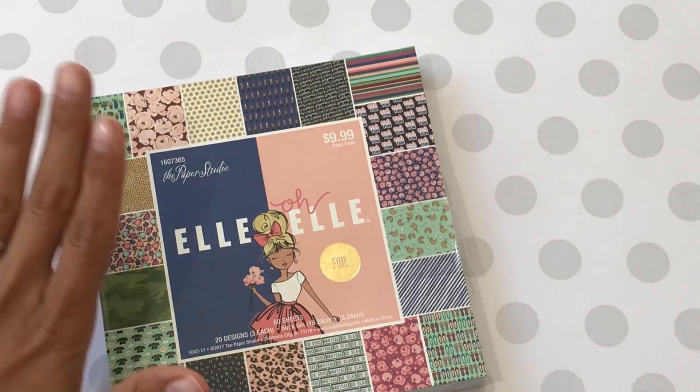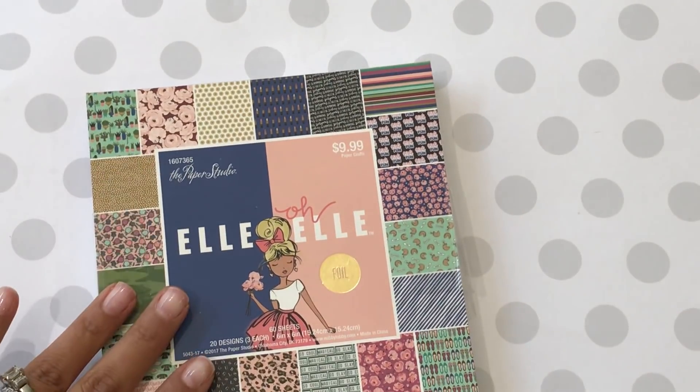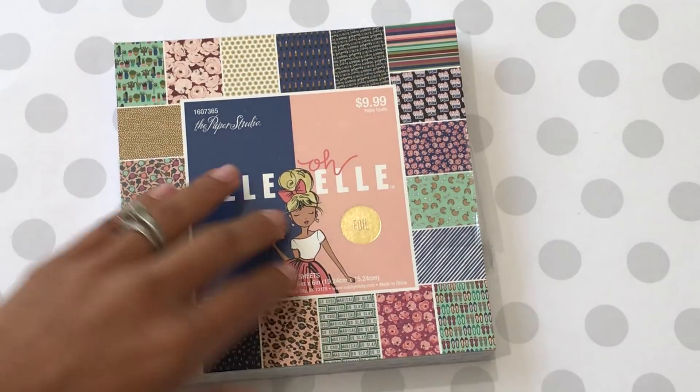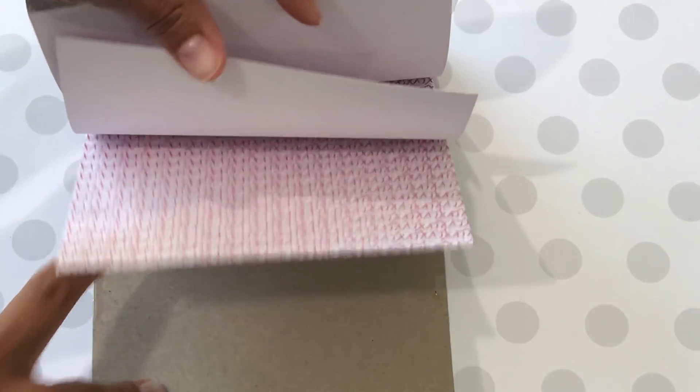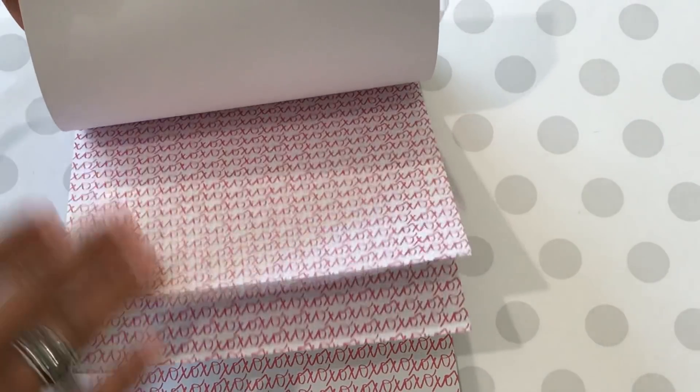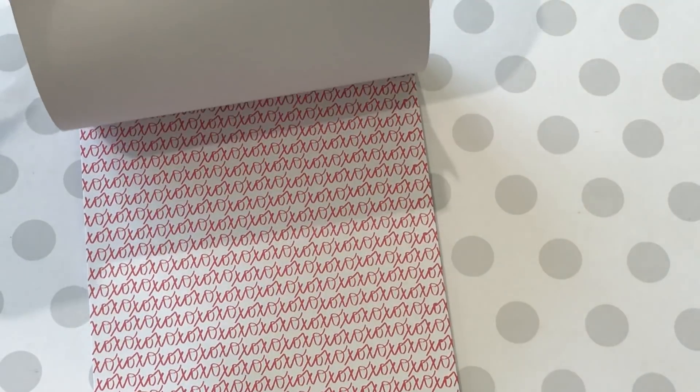First things first, I did pick up the 6x6 LEL paper pad and it does have some foiling in it, so I'll go ahead and do a quick flip-through for you guys. It's really, really pretty paper. You got the XOXO and you get three of each patterned paper, so that's really nice.